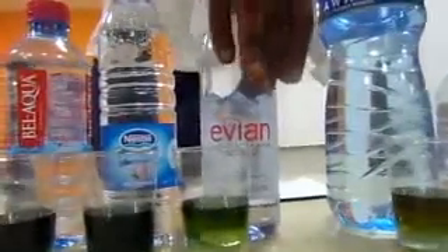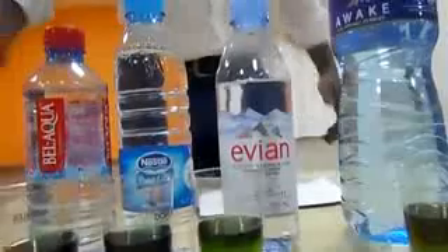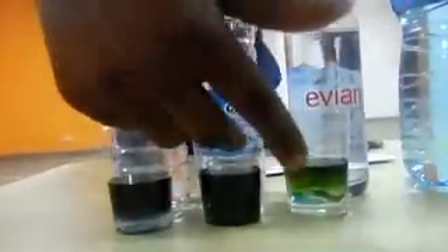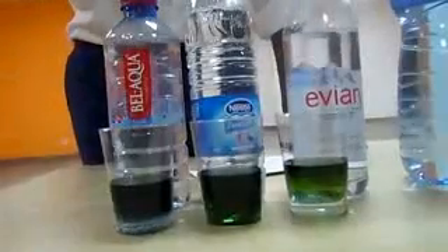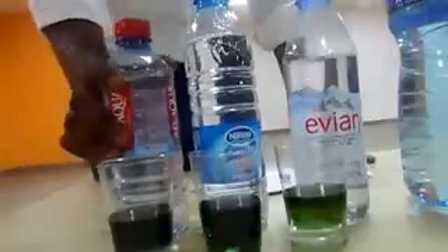Awake, one of the new brands on the market, has a pH level of 6.5 as well. Evian, one of the imported brands, has a pH level of 7.0 — one of the good ones for you to consume. 7.0 is neutral, so it's good for you. Nestle has a pH level of 7.5, also very good for you — you can tell from the color shades turning almost into blue. The highest from our test today is Bell Aqua, which came tops with a pH level of 8.0.